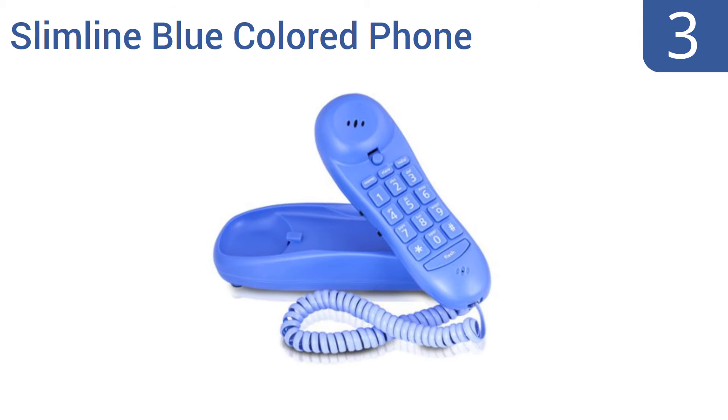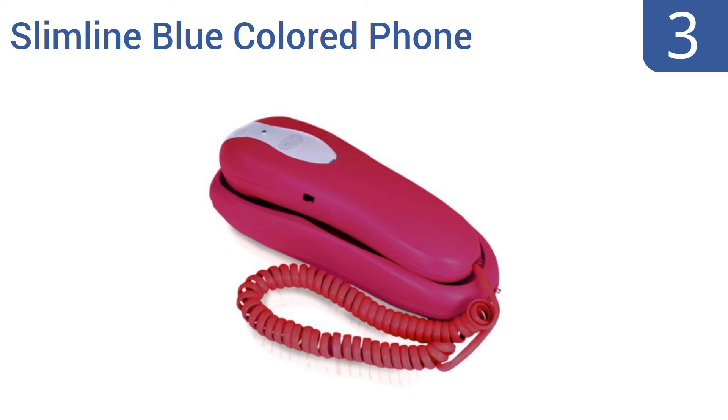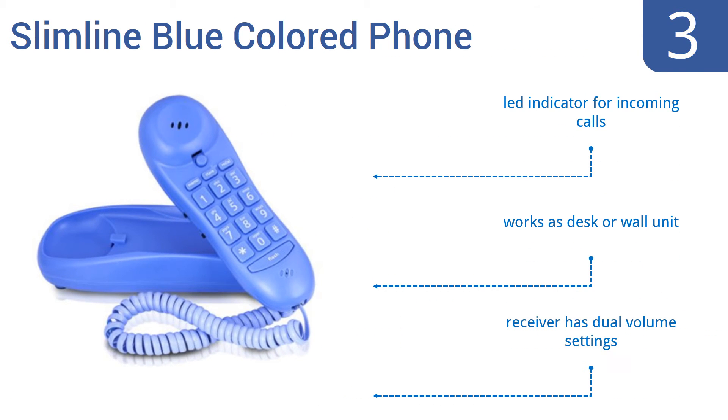Halfway up our list at number 3, this slimline blue colored phone is perfect for a playroom or a family den. It comes in youthful colors like periwinkle blue and hot pink, and its simple design is easy for a child to use, assuming they don't already have an iPhone. It comes with an LED indicator for incoming calls, and the receiver has dual-volume settings. It works as a desk or a wall unit.